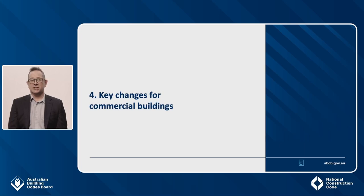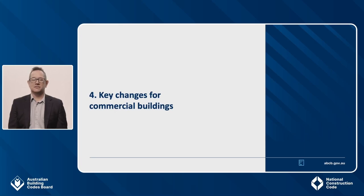I'll go through the key changes to Section J in more detail now. These are relevant to the common areas of Class 2 buildings, Class 3 buildings and Class 5-9 buildings. The first key change is that the objectives and functional statements have been returned to Volume 1 from the Guide. They are still non-regulatory, but help with clarifying the intent of the provisions. Previously, the Guide identified that for energy efficiency the objective was to reduce greenhouse gas emissions. The objective has now been expanded to align with the Government's trajectory for low energy buildings policy, noting benefits including lower bills, improved health and comfort, improved resilience, lower peak electricity demand and reduced greenhouse gas emissions. These are now also the objectives of Section J in the NCC.